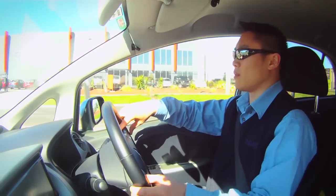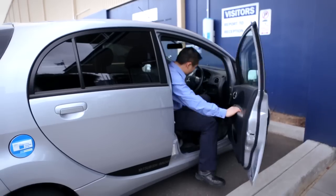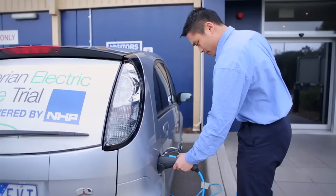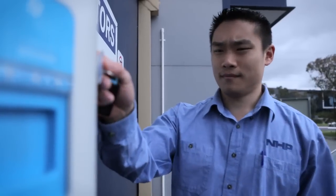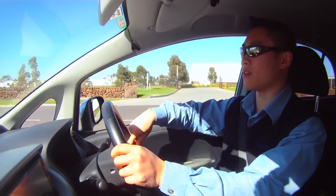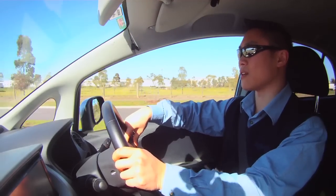Every morning when I get to work I plug it in. I pull up into the car park in front of the charge station, grab the cable out the back, plug in the car side, then run over to the charge station and swipe a little tag that registers my account, the vehicle, and my details — then a little door opens and I plug in that cable to charge the car.